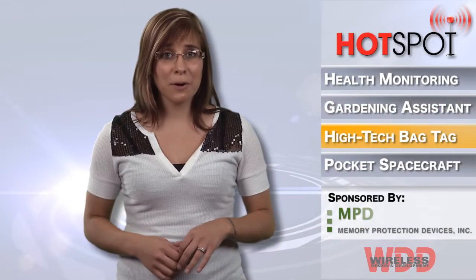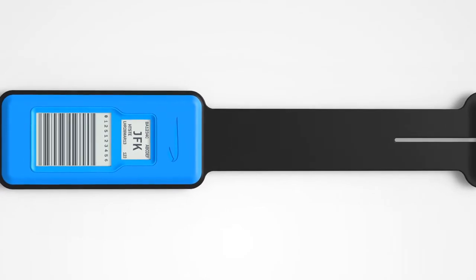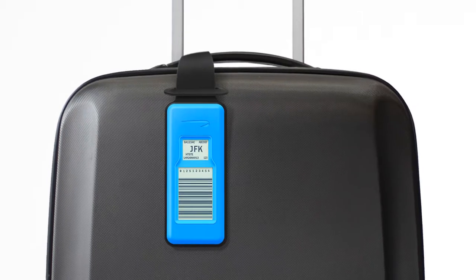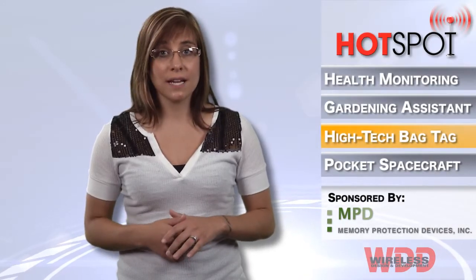Annoyed with those paper tags they put on your bags when traveling? Well, British Airways is set to trial new electronic bag tags in the next month. Just hold your smartphone over the tag to scan a unique barcode that contains flight details and a view of your bag's destination. I personally could definitely use this kind of technology for my keys — which reminds me, where the heck did I put those things?